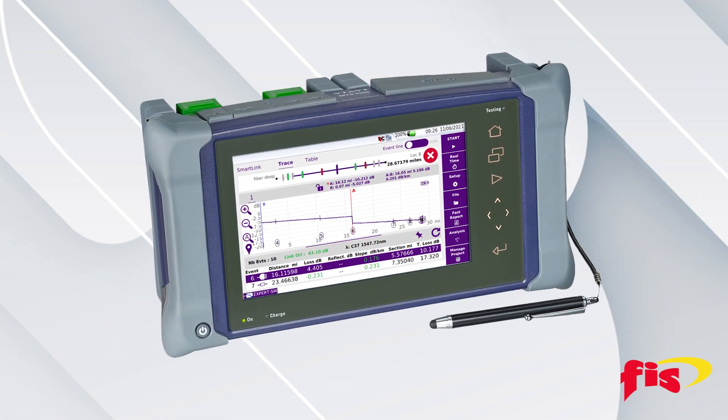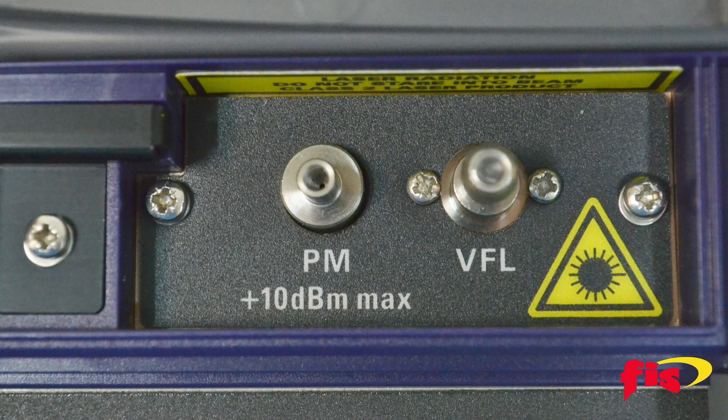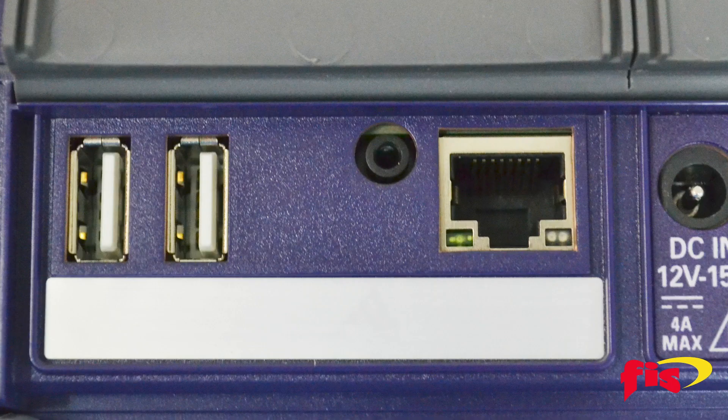The VIAVI T-BIRD 4000 is a bi-directional OTDR that has a large 9-inch touchscreen with permanent function hard keys. It has essential tools integrated into the unit, including a visual fault locator, power meter, and optical microscope.